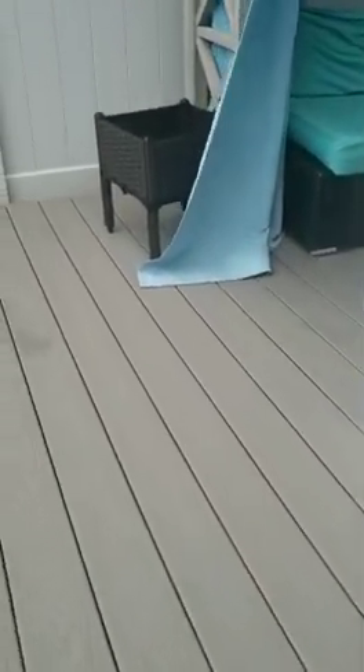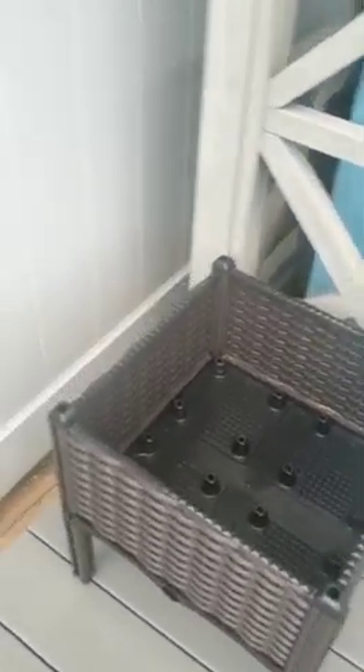I threw away all my flowers and hanging baskets — I'm not attempting that anymore. So everything that goes in these containers for the fall and next year in the spring is going to be all vegetables. Everything else around the yard will just be beautiful decorations — I'm not going to attempt flowers anymore.